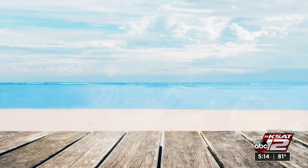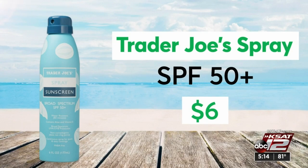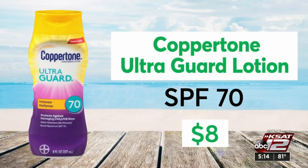Store shelves are filled with choices, so Consumer Reports put several lotions and sprays to the test. The two that got top ratings are also CR Best Buys — they won't burn your budget. Trader Joe's Spray SPF 50+, and if you prefer a lotion, Coppertone UltraGuard SPF 70.